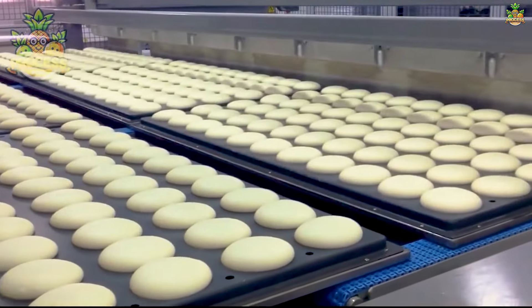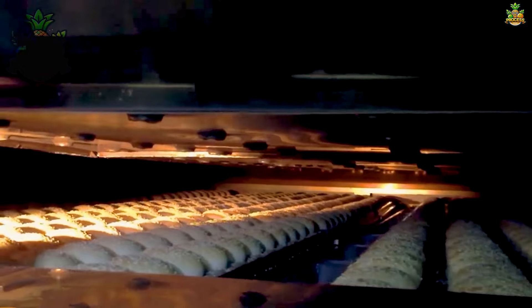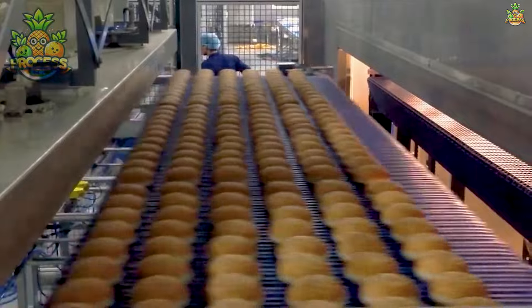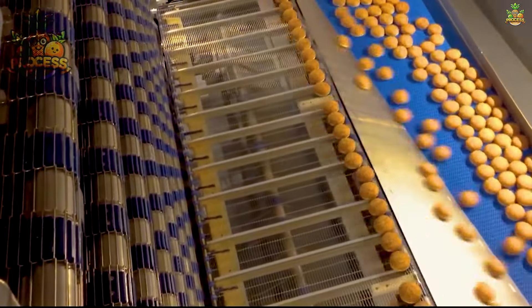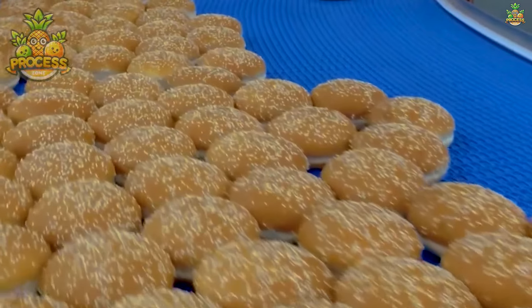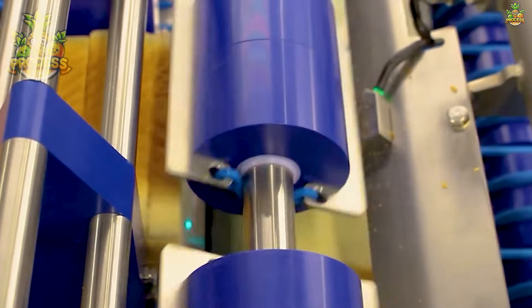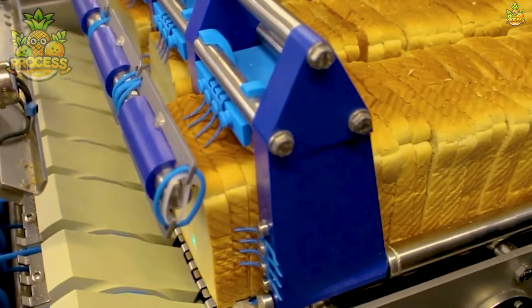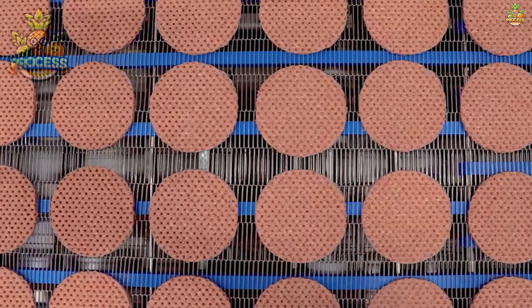These fluffy golden pillows of dough provide the perfect vessel for your favourite fillings, from juicy beef patties to crispy fried chicken. On average, an individual consumes about 15 pounds of bread per month. Sizzling hot off the grill, these patties are the epitome of indulgence, boasting a perfect balance of flavour and juiciness.